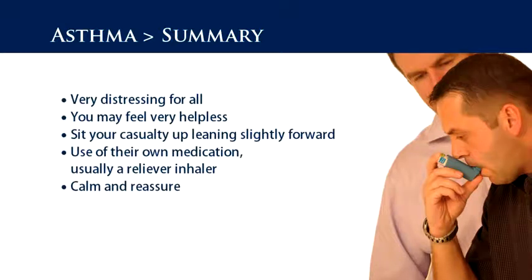In summary: an asthma attack can be very distressing for all, and you may feel very helpless. Sit your casualty up, leaning slightly forward. Encourage use of their own medication — usually a reliever inhaler. Calm and reassure.